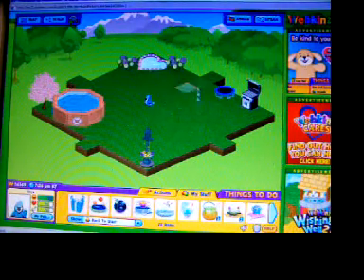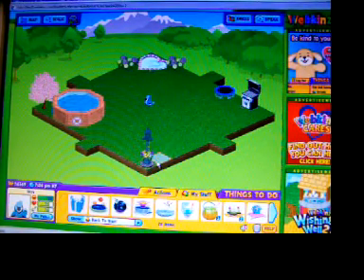This is my backyard. It's kind of plain.